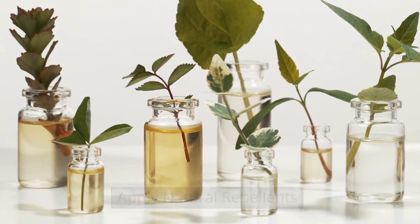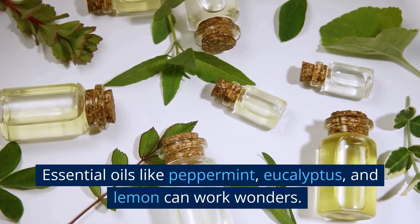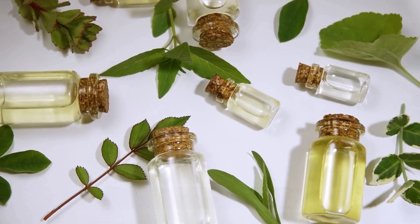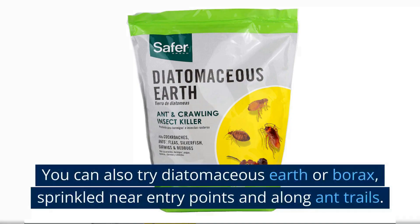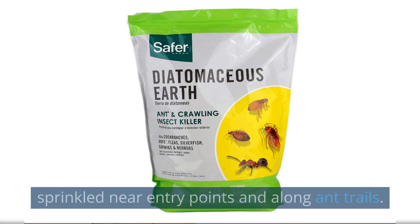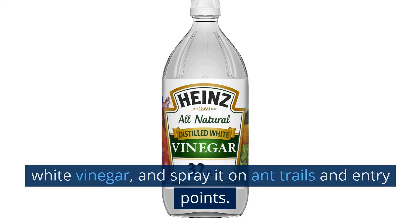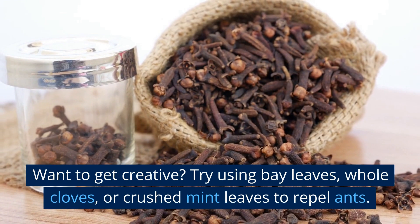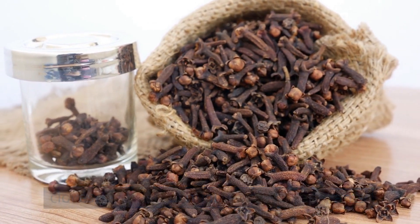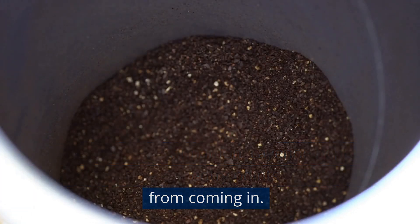Apply natural repellents to avoid harsh chemicals. Essential oils like peppermint, eucalyptus, and lemon can work wonders — mix a few drops with water in a spray bottle and spray it where ants are commonly seen. You can also try diatomaceous earth or boric acid sprinkled near entry points and along ant trails. Vinegar works too: mix equal parts water and white vinegar and spray it on ant trails and entry points. Try using bay leaves, whole cloves, or crushed mint leaves, or spread a line of cinnamon, cayenne pepper, or coffee grounds near entry points.